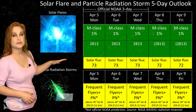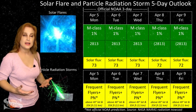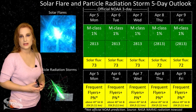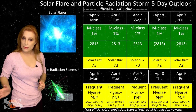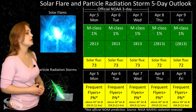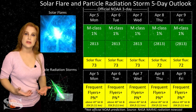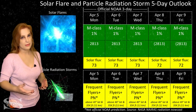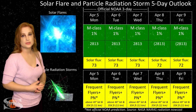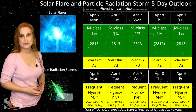That region is boosting the solar flux and keeping it in the mid-70s. Even if region 2813 begins to fizzle over the next couple of days, we do have a couple of new regions rotating into Earth-view that are going to boost the solar flux as well. So we're likely going to stay in the mid-70s all week, which means marginal radio propagation on Earth's day side for amateur radio operators and emergency responders. Let's just hope more regions begin to emerge soon.